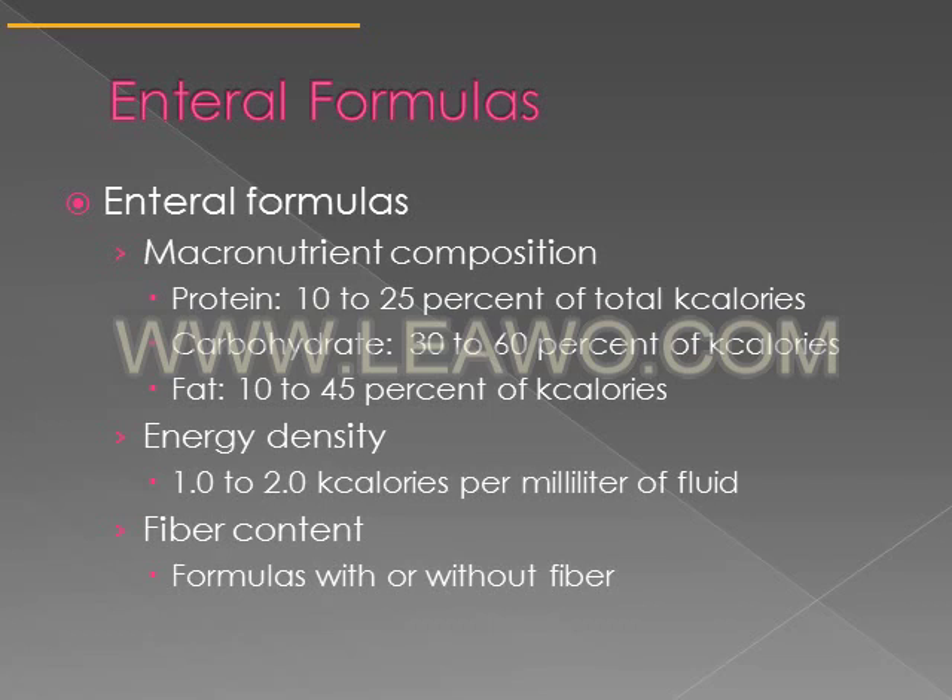Protein may vary from 10 to 25 percent of calories, carbohydrates from 30 to 60 percent, and fat from 10 to 45 percent. Many different disease states influence the proportion of protein, carbohydrates, and fats. Generally enteral formulas provide 1 to 2 calories per milliliter of fluid. There are formulas with fiber and without fiber, as some people may not tolerate fiber or may be on medications where fiber could decrease absorption.